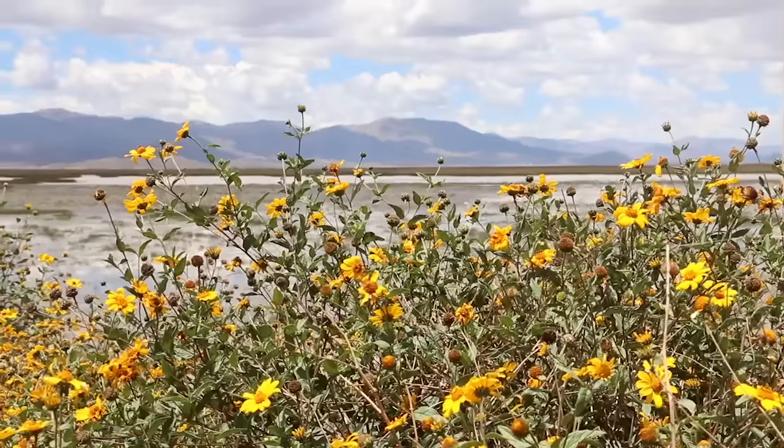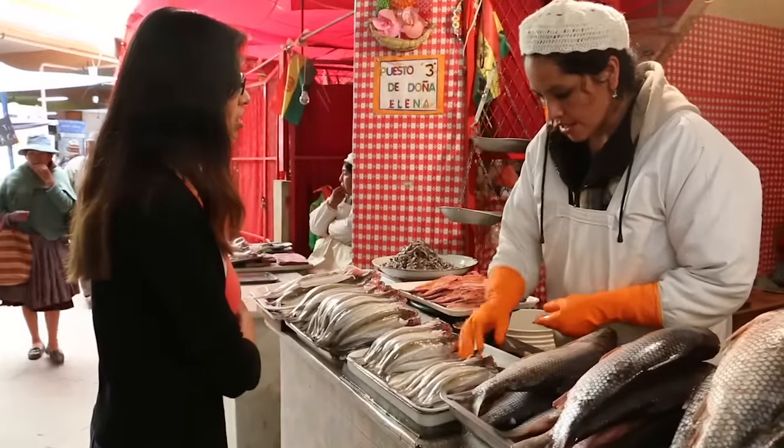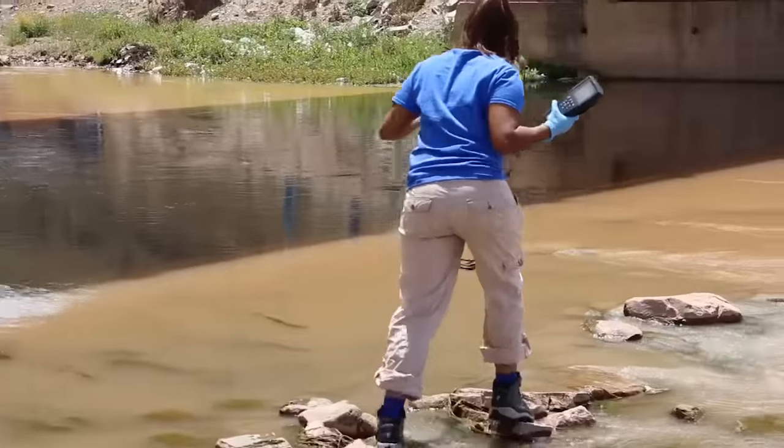We came here to test the air quality and the water quality, and I'm on the water team. What we've been doing is going around and collecting water samples from various different places in Bolivia. We also got samples from a couple of places, so we're going to take those back to the lab and assess how much mercury is in them.